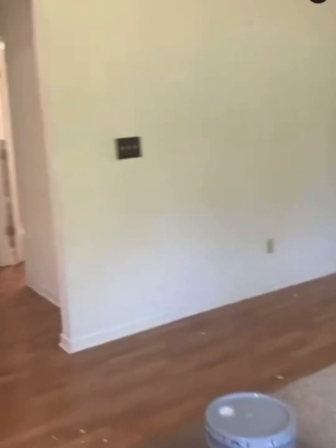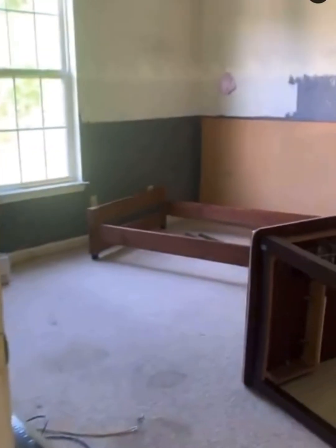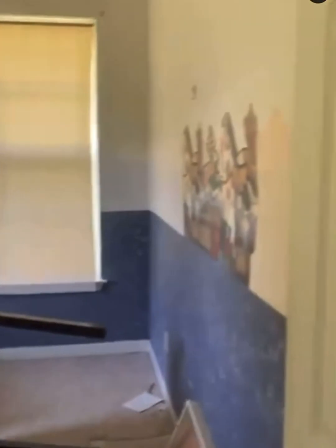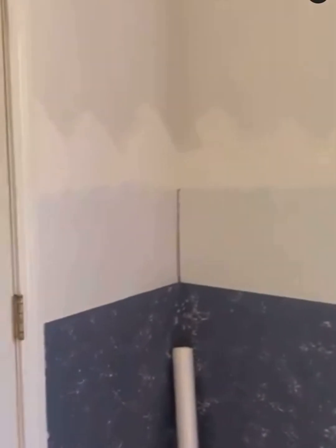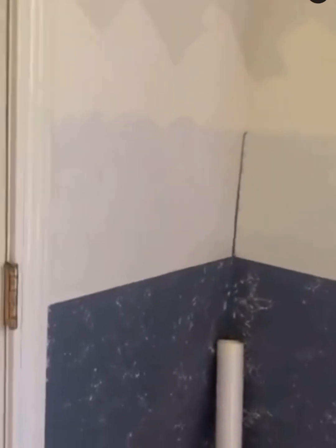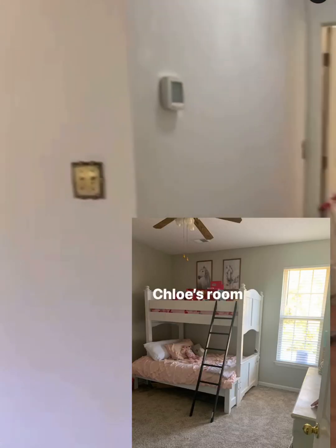Now we are walking back out from the kitchen to the living room and going into the girls' room. The first room will be my oldest daughter's room - it was also blue and white, and it also got new carpet and was painted from top to bottom. Her room actually does not even look like that now - we got rid of the bunk beds, which I have not shown y'all yet, but I will soon.